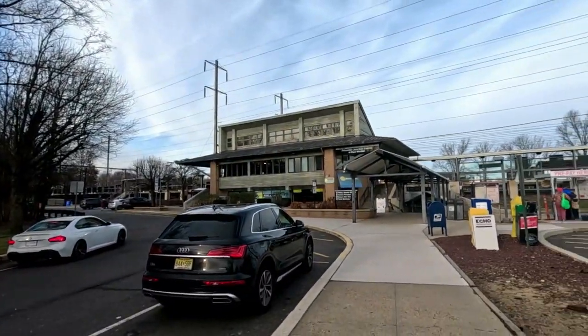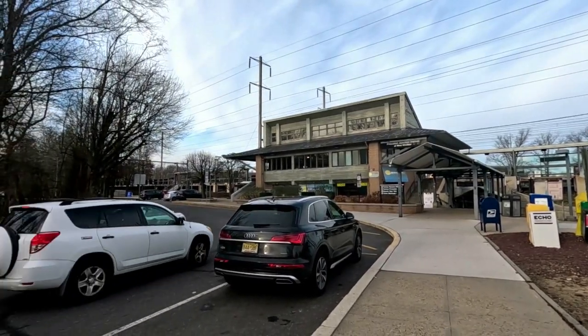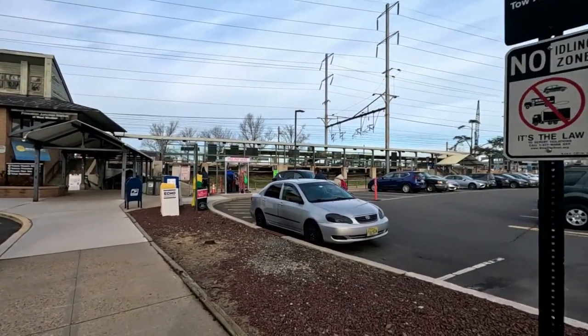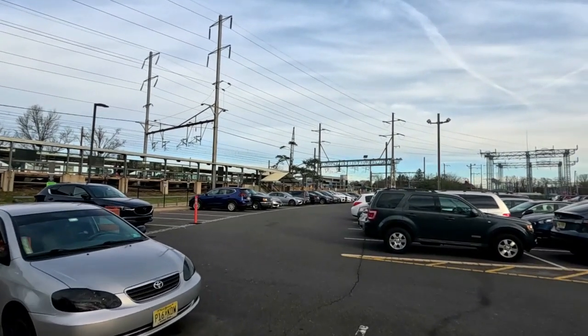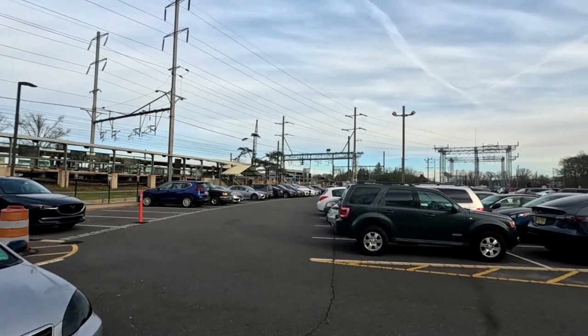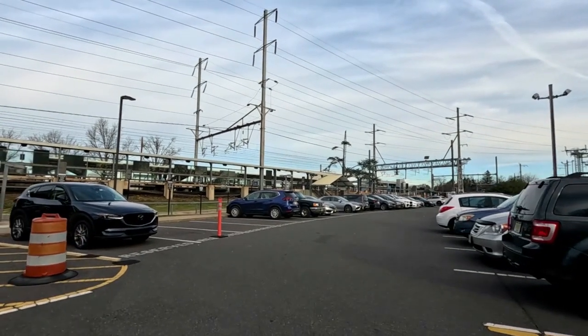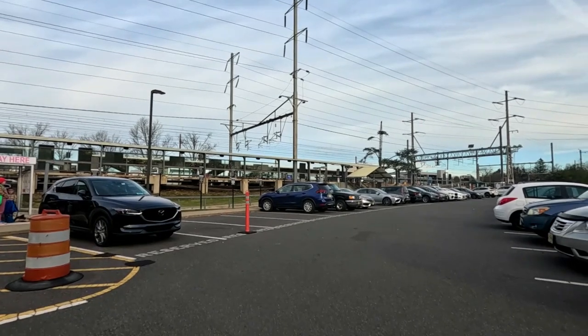We will take a train from here in Princeton, which will take us directly to New York City. We will get down at New York Penn Station and from there we will take a metro — what is called a subway in New York — and then go to the rest of the parts. That's the plan. Let me go inside, get the tickets, and then off we go to New York.